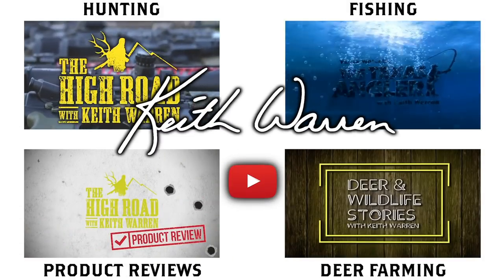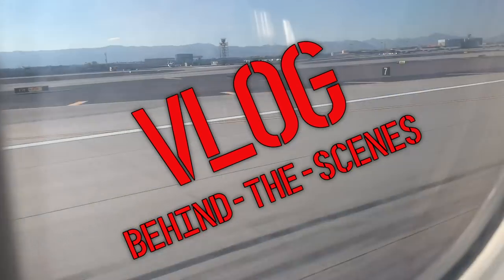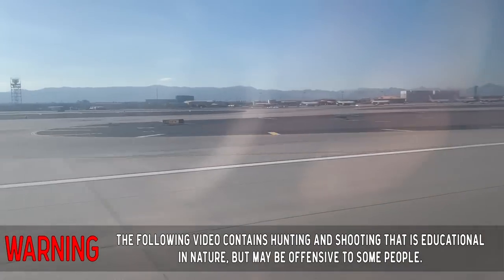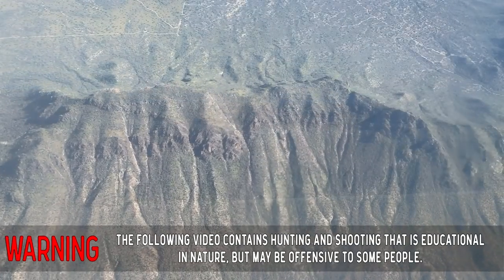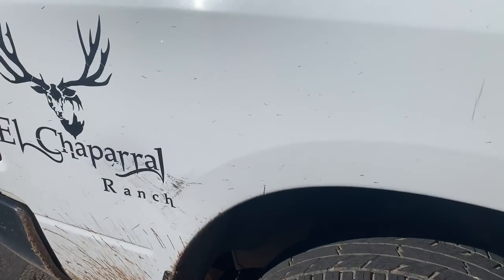Howdy everybody, Keith Warren here and you're about to see one of our behind-the-scenes vlogs. We landed in Hermosillo, they're packing up the truck right now, and we got a little over an hour drive to the El Chaparral Ranch.